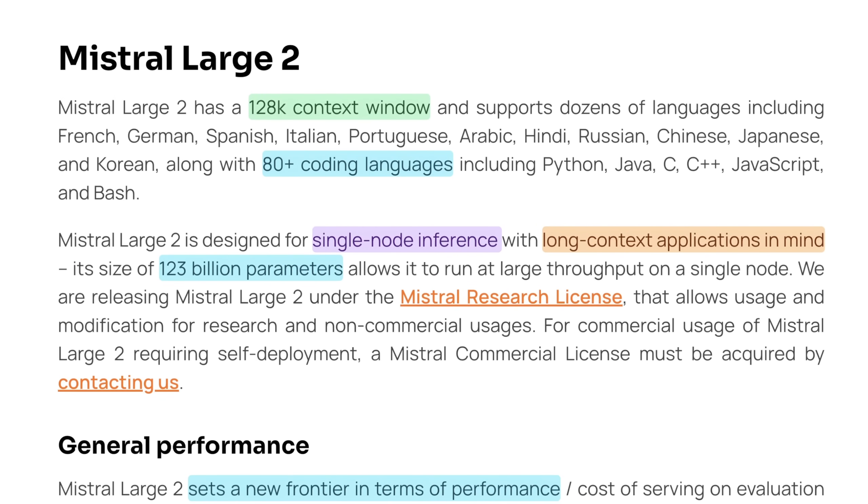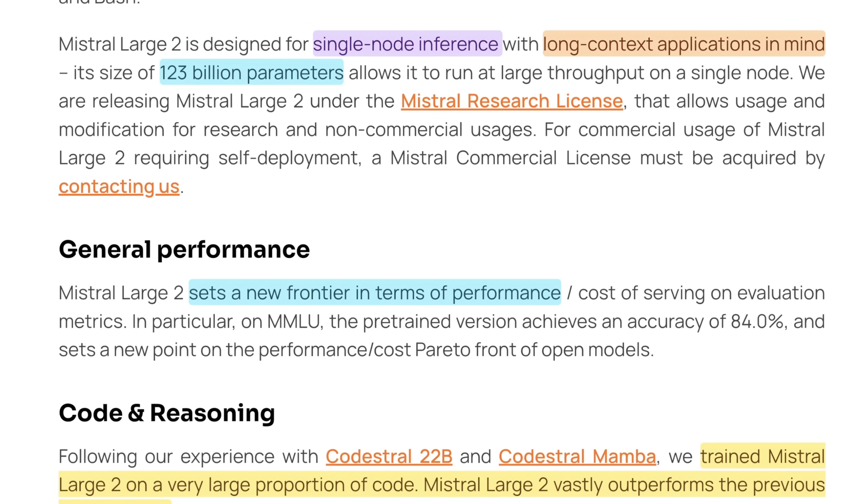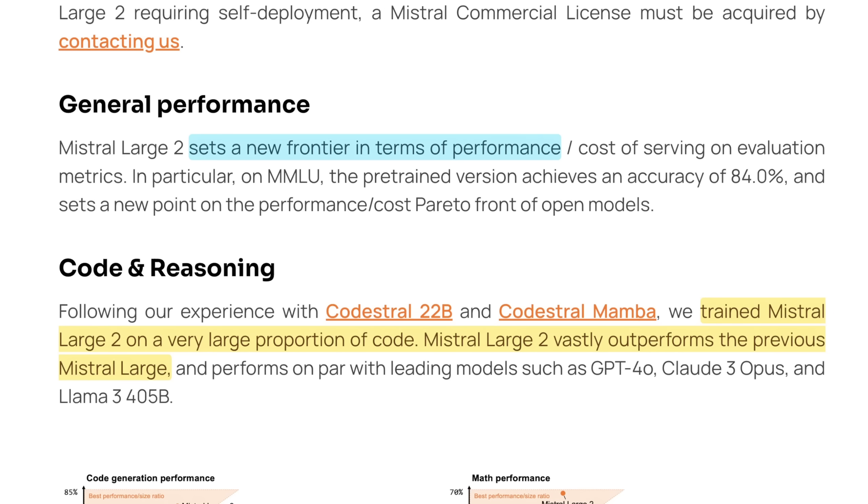Similar to Llama 3.1-405b, this has a 128,000 token context window. It supports a few dozen languages right off the bat and nearly 80 coding languages. What I like about Mistral is they're really specific about what this model is meant to do and what it's not meant to do. Mistral really doubled down on their focused model approach — Mistral Large 2 is designed for single-node inference with long-context applications in mind. The size of 123 billion parameters allows it to run at large throughput on a single node, and that was a distinct design decision. This also means it's cheaper to fine-tune, cheaper to iterate on, and just all-around more affordable to run.